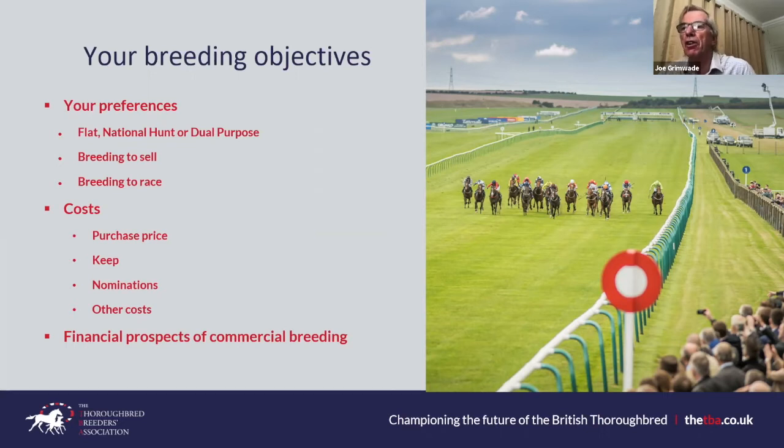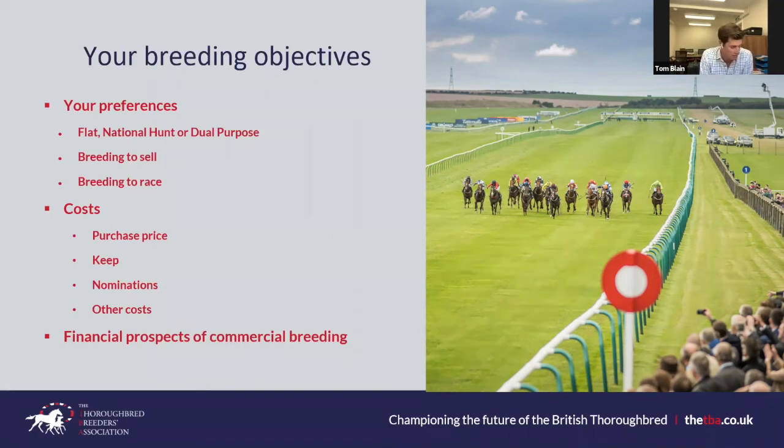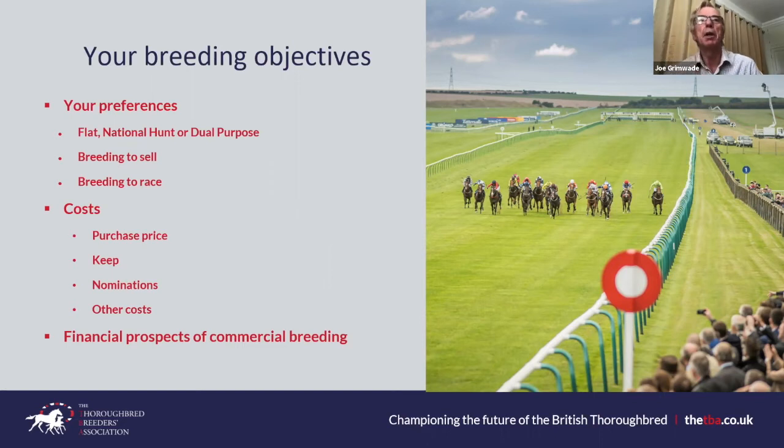One cost that was almost missed: nomination fees. An absolute minimum would be around £1,000, possibly less, and the maximum can be £250,000 — quite a wide scope. Choosing an appropriate stallion means weighing the nomination cost against your mare's value. There's nothing worse than over-mating a mare — paying vast nomination fees then selling disappointingly. Be realistic and don't over-value your own stock; avoid following fashionable trends.